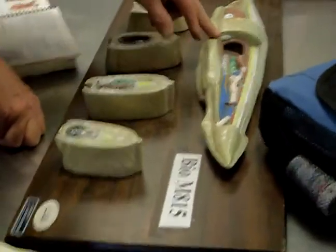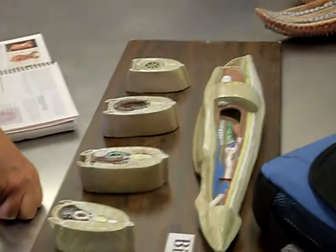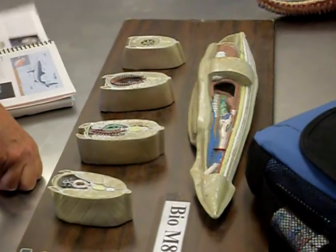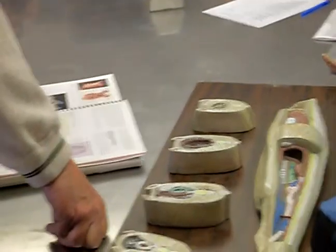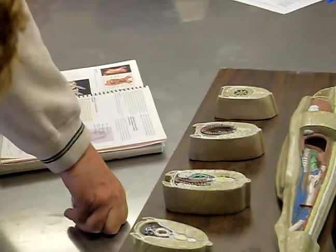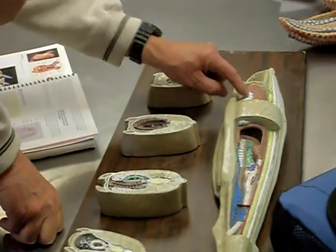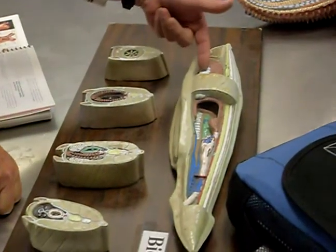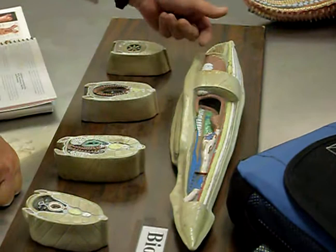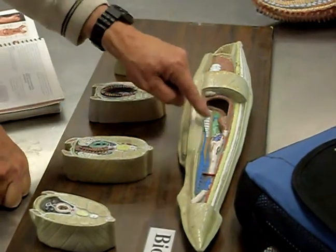The undigested material exits at the anus. I should point out the gonads too — these white structures that you see here are the gonads. They're paired, one on one side and one on the other. There's no set number; as they get bigger and older they just keep adding more and more gonads.